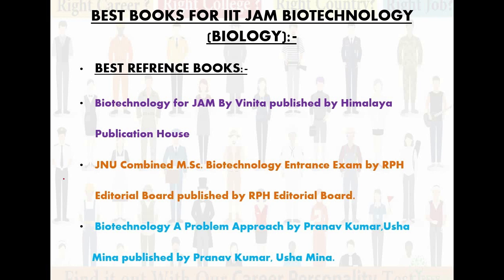Let's start with the best reference books for biology. The first one is Biotechnology for JAM by Vinita, published by Himalaya Publication House. The second one is JNU Combined MSc Biotechnology Entrance Exam by RPH Editorial Board, published by RPH Editorial Board. And the third one is Biotechnology: A Problem Approach by Pranav Kumar and Usha Meena, published by Pranav Kumar and Usha Meena. I have given you three books because all three are the best.